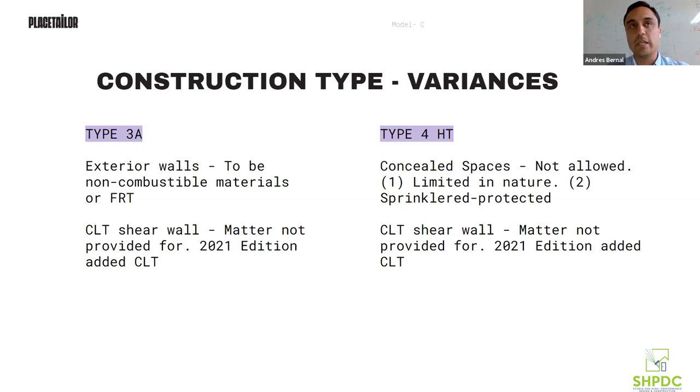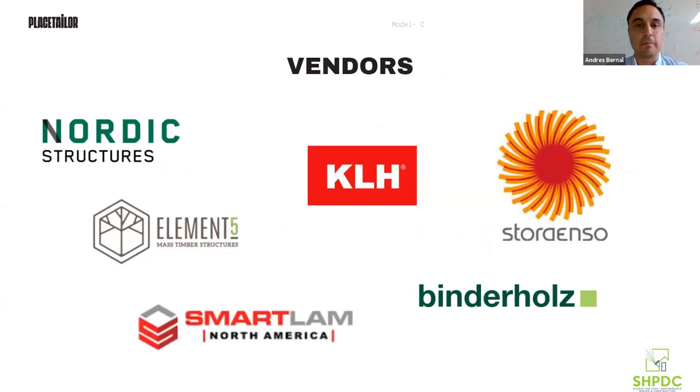We submitted the variance and the state was actually very encouraging — they were really excited about the project and couldn't say enough about how they hope there'll be more projects like this. One piece I should mention: the CLT shear wall variance, being a 'matter not provided for,' is actually clearly allowed in the 2020 code edition. So that made for a pretty easy argument.